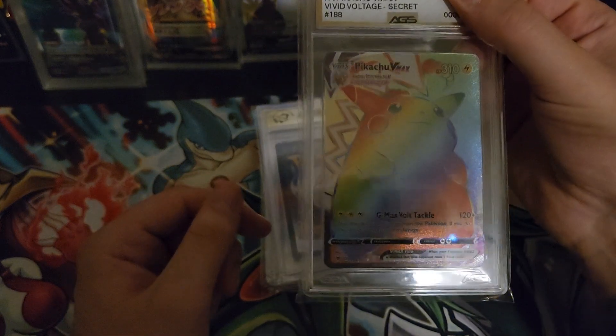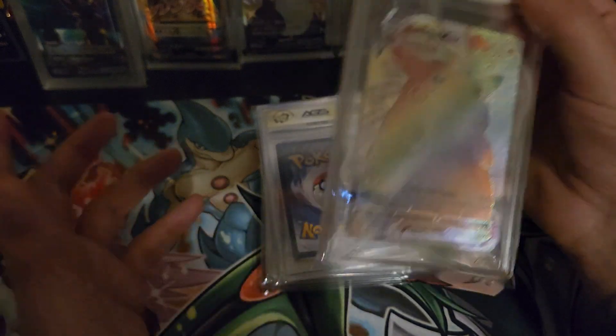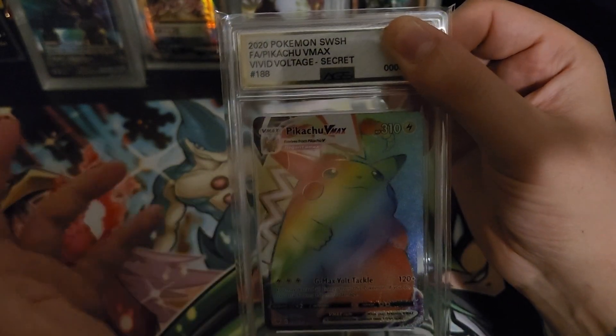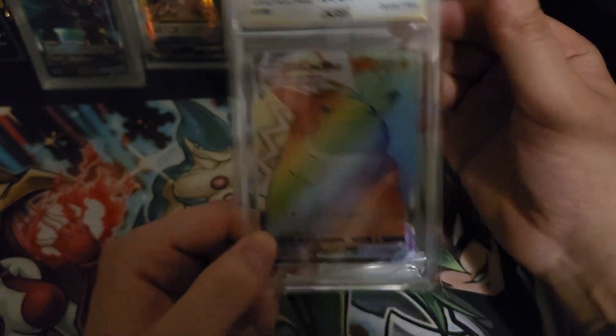It looks like the Pikachu - obviously with the gold on AGS's stickers they got on the top there - it's probably a 9.5 or above. Let's check it out. Nice - nine-five!